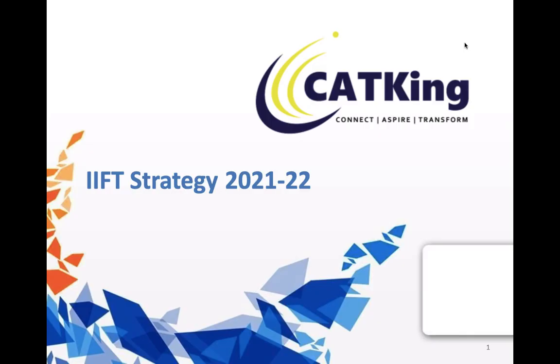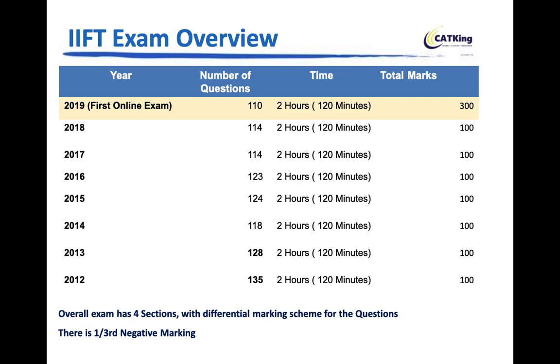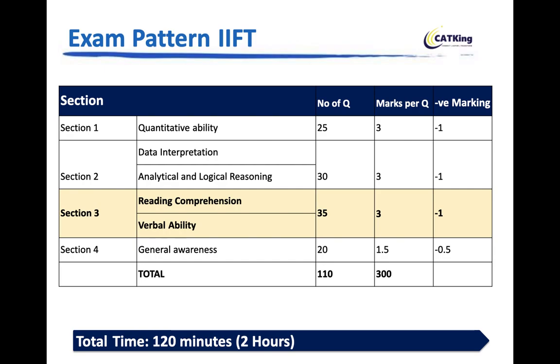IIFT's exam has evolved over time. It used to be offline, then in 2019 it shifted to being completely online. Before that, the paper had a fluctuating number of questions — ranging from 135 down to 114 — but the marks were consistent at 100. From 2019 onwards it became online, and last year the exam was conducted much later due to the pandemic.